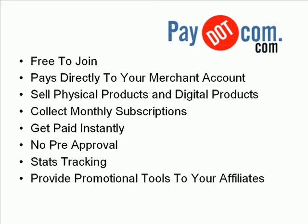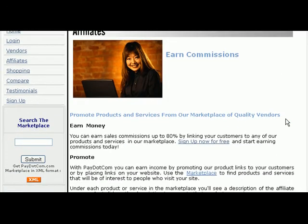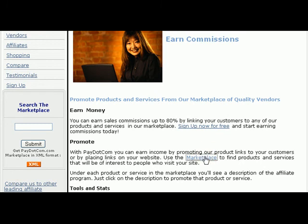So if you want to sell products through an affiliate marketplace and don't want to go through all the hassle of setting up some complicated shopping cart system, go to pay.com.com. You can also find unique products that you can promote. Sign up today at pay.com.com.